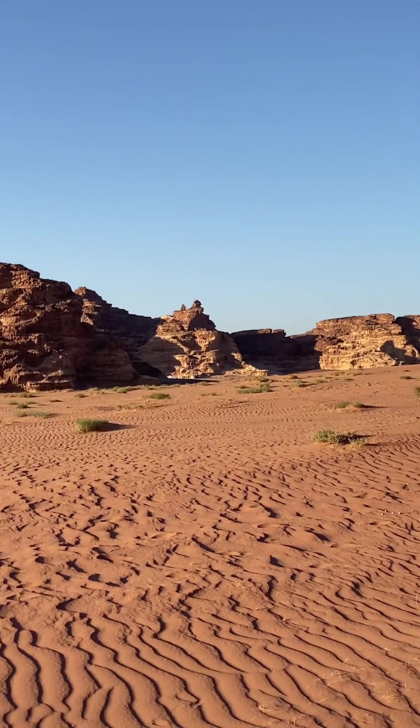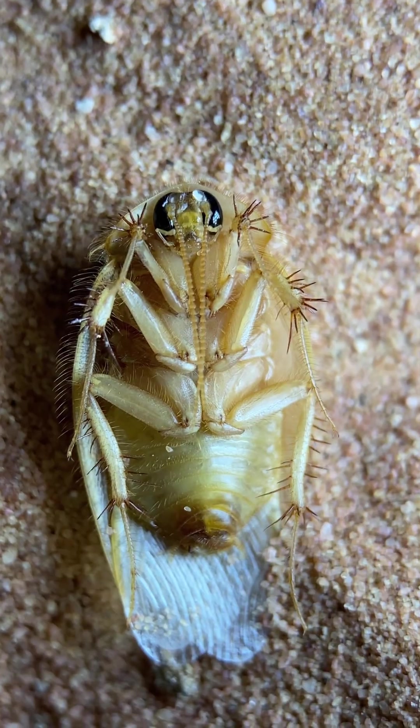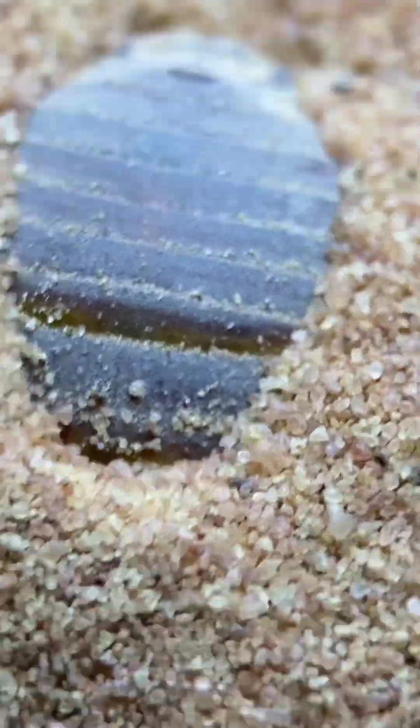They're found in the Middle East and North Africa, and like many other roaches that are adapted to living in sandy environments, spend the overwhelming majority of their time burrowed beneath the ground surface.